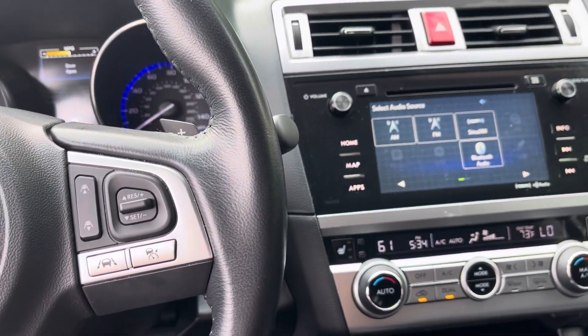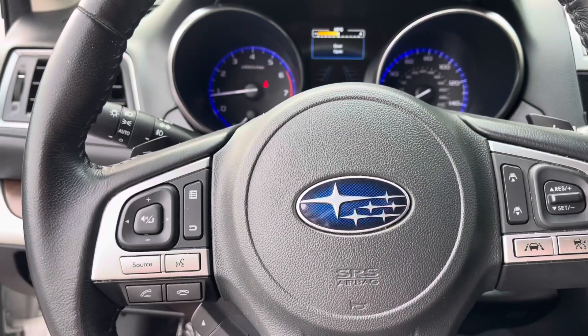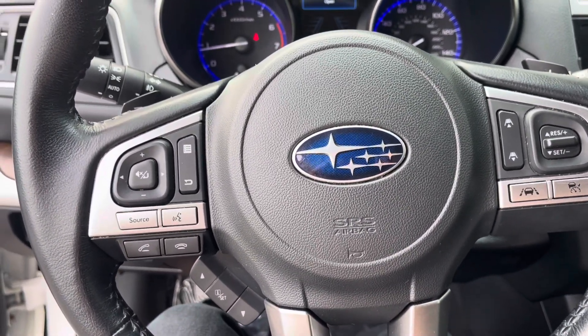It does have Apple CarPlay and Android Auto. We do have your phone settings here and all your features at the touch of your steering wheel.